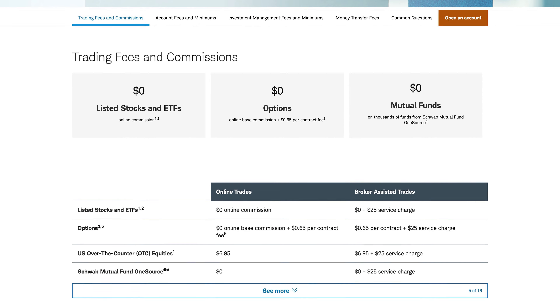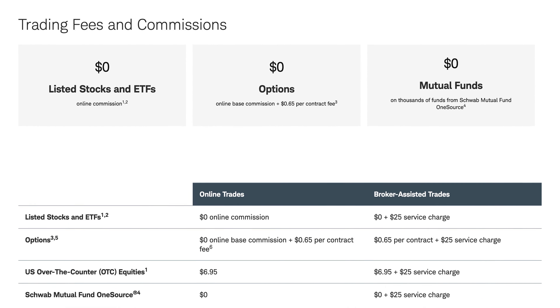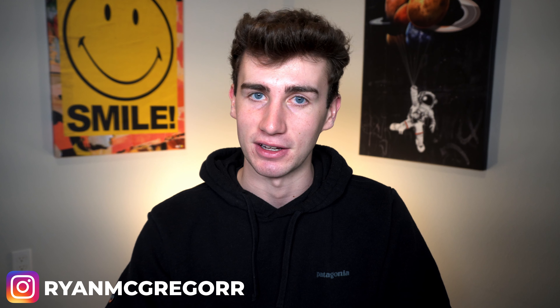The story is a little different for those looking to trade more advanced securities like options, as the number of commission-free brokers drops. Charles Schwab, for example, offers commission-free investing for stocks and ETFs, but still charges a fee for trading options. Whichever platform you're looking at, make sure you understand the fee structure for the types of assets you plan to trade.